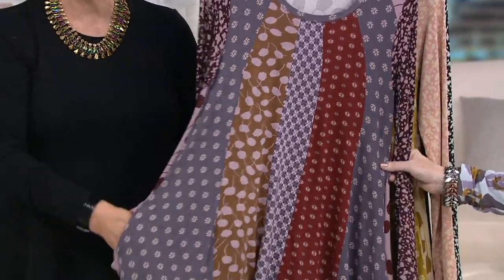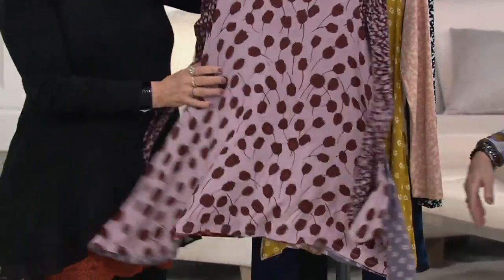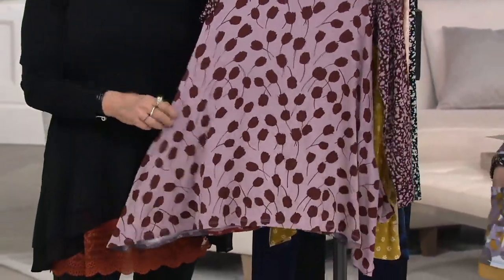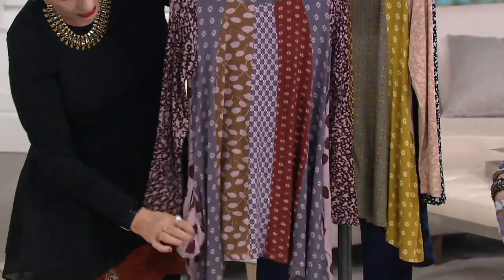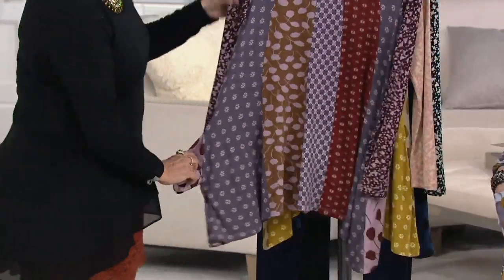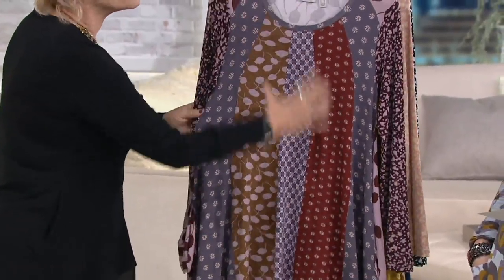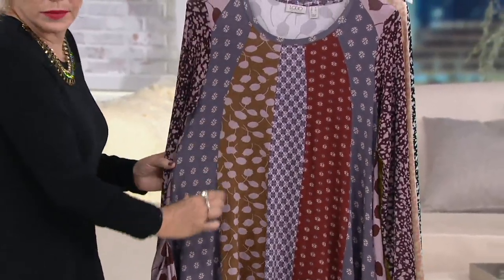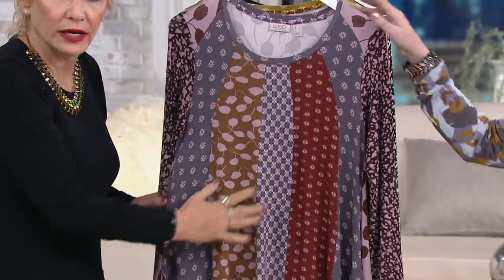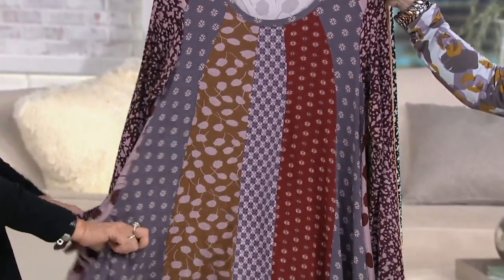So, maple combo right here. Look at the pocket. The fabric — look at the back. It's five different prints, one of them being the entire back. That's what we use for the pocket, which I love. And then you have all the other prints in the front that start small. They're all engineered to fit beautifully and give you that incredible look that is so flattering. It's fabulous. There's your maple combo. Beautiful.